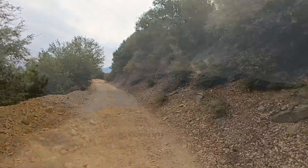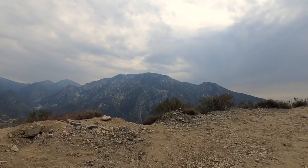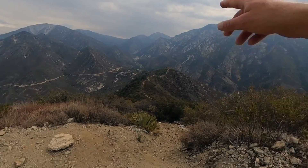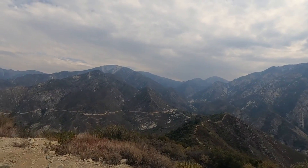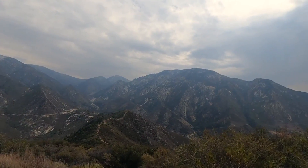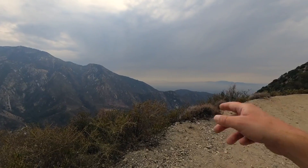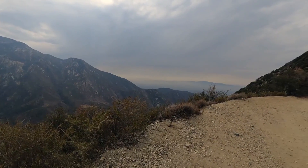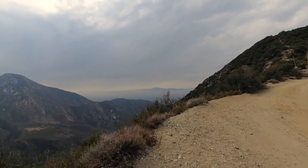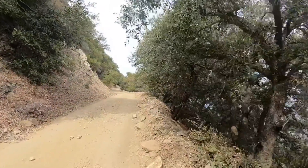At the next switchback at about two and a half miles, if you look down you're going to see another trail that comes up here — there are a few ways to get up here and that's a much harder trail up the ridge, but you'll get nice views of Baldy, Thunder, Telegraph, and Ontario Peak down there. In the distance down San Antonio Canyon you'll be able to see Saddleback Mountain down in Orange County. We're going to keep on heading up.